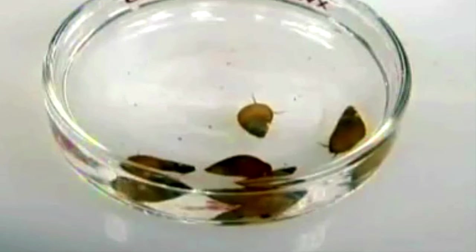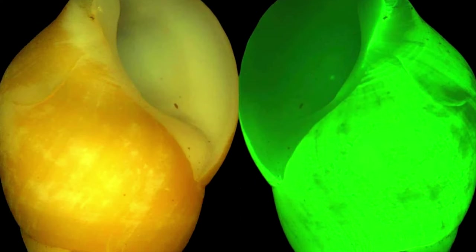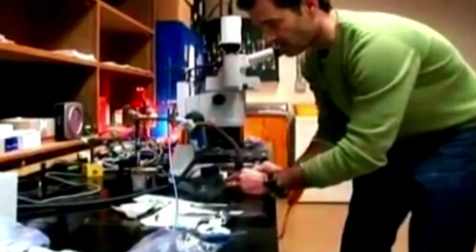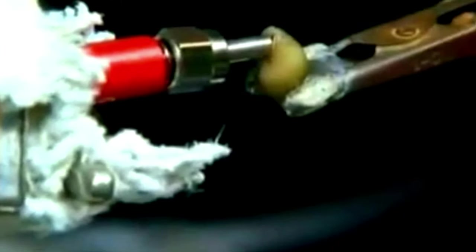What science does know is that its shell diffuses light better than any man-made material ever. The clusterwink has a light-emitting organ, and the shell's scattering effect is so good that every part of the shell lights up. The crystalline structure converts a pinprick of light into a beacon. Science is now looking for a way to duplicate this effect to create ultra-efficient lampshades.